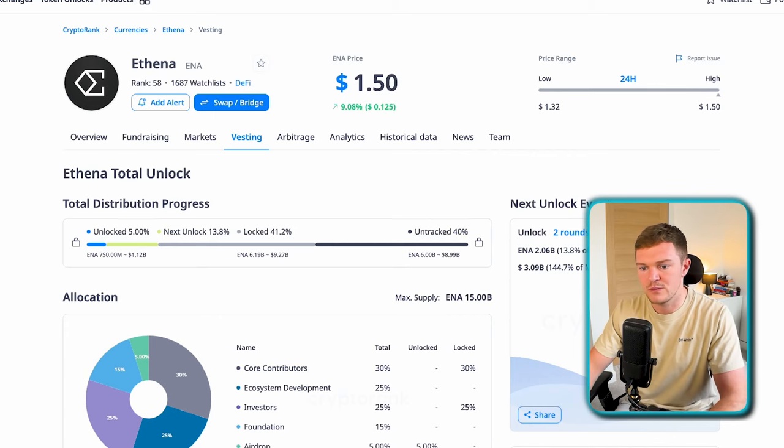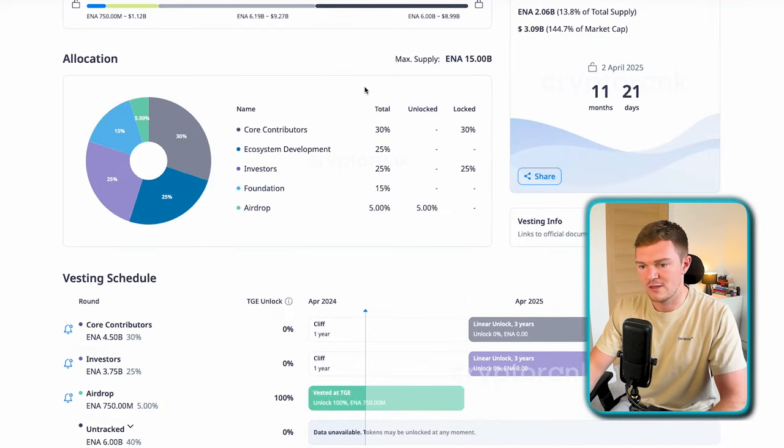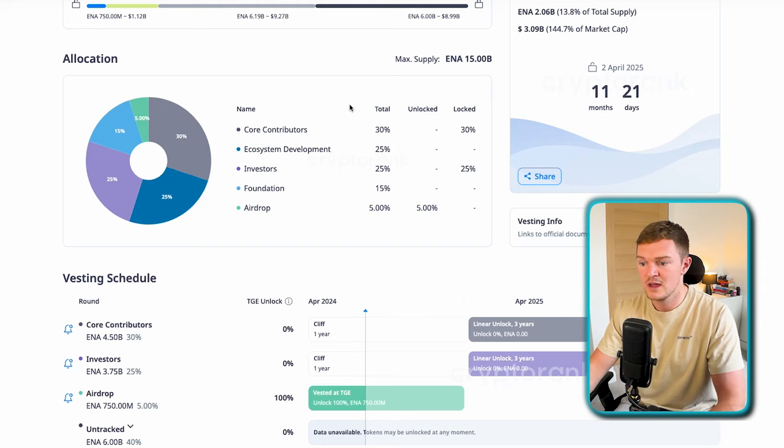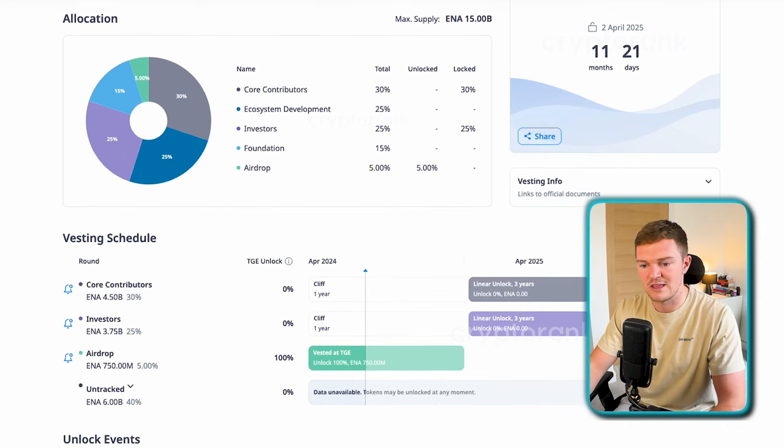Moving on to CryptoRank for vesting terms, we can see a breakdown of where the tokens actually are. Core contributors — which is the team — hold around 30%. Ecosystem development holds 25% of token supply. Investors also hold 25%, the foundation holds 15%, and the airdrop caters for 5% as mentioned. Nothing too concerning — it's quite standard tokenomics for a lot of projects these days, but as long-term investors we need to pay close attention to the vesting schedule.